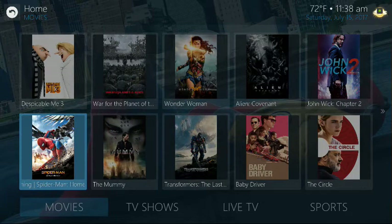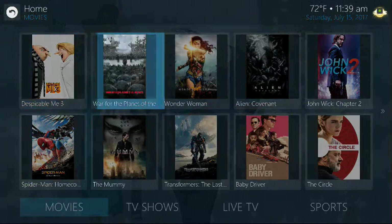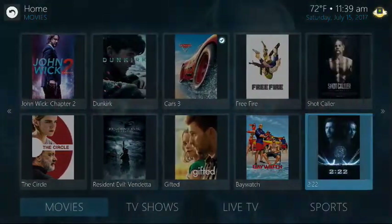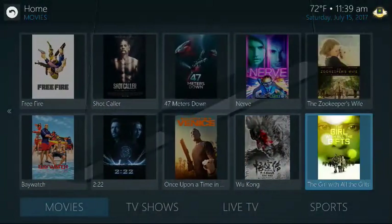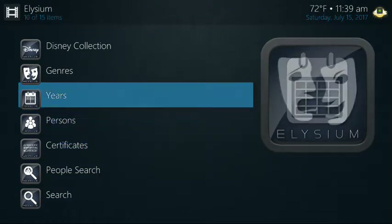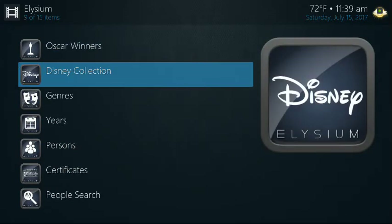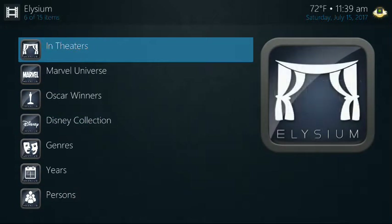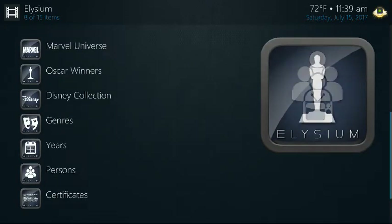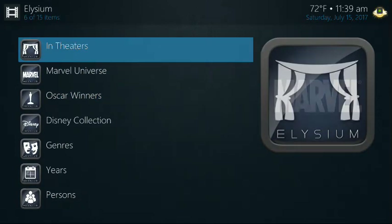So real quick, down and dirty — same concept. Movies in theaters are over here on this preview screen. Scroll right; it's sorted newest to oldest. You can also click on movies — same options as Exodus, except here you have a Disney collection for kids, which is wonderful. You also have Marvel Universe, so if you like your X-Men stuff, this is where you're going to click on that.